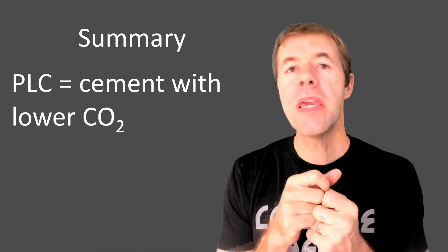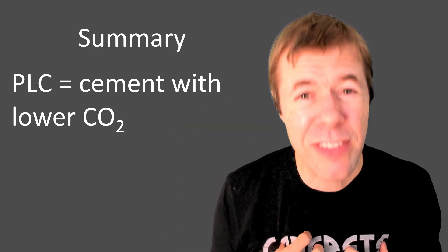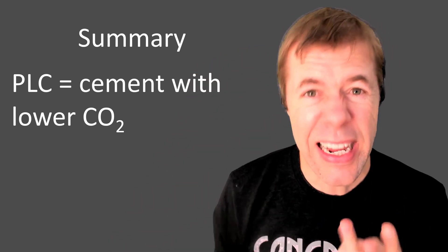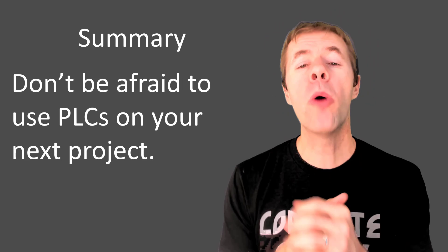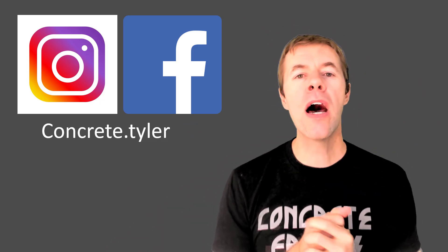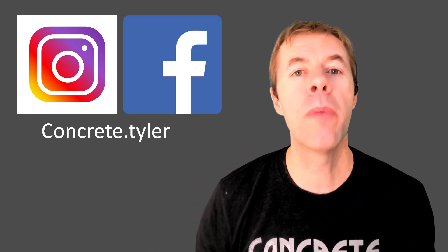In summary, PLCs are basically cement with lower CO2. I have used them, tested them, and played with them — they look, smell, and even taste like Portland cement. Don't be afraid to use PLCs on your next project — they're pretty awesome. If you dug this video, give it a thumbs up, subscribe to my channel, leave a comment below, and share the video about PLCs with others. Check me out on Facebook or Instagram at Concrete.Tyler. Take care, everybody!